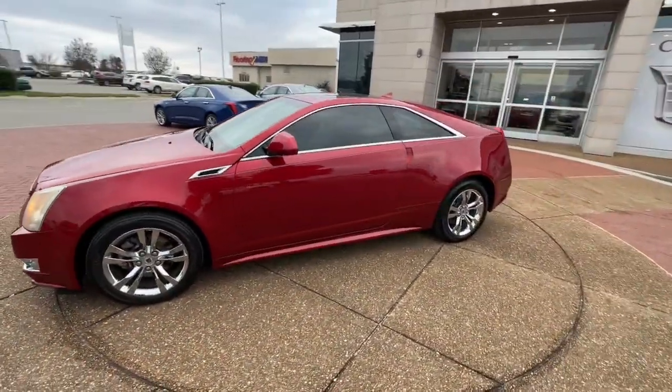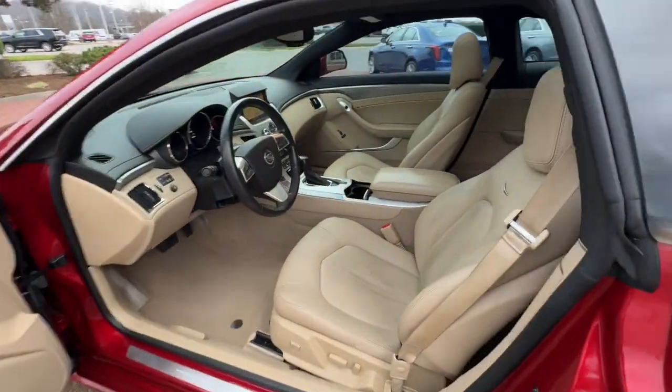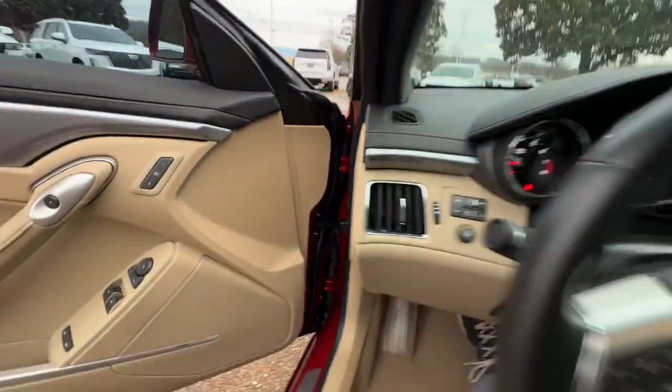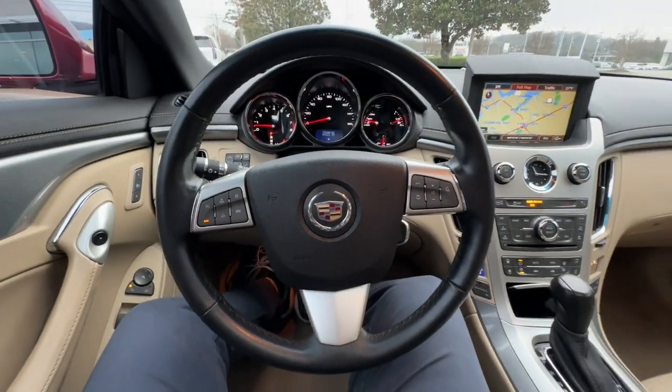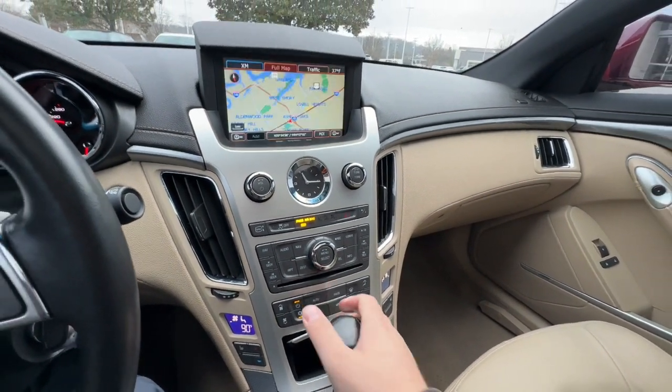These are just some of the great options this vehicle comes with: navigation system, keyless entry, all-wheel drive, premium sound system, heated mirrors, remote engine start, keyless start, V6 cylinder engine, power passenger seat, and fog lamps.